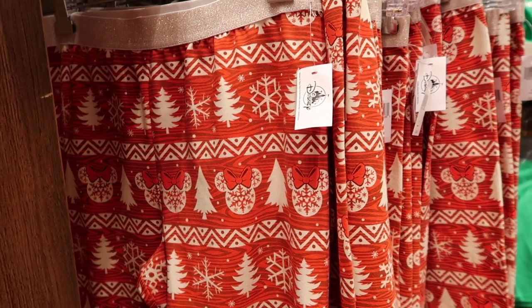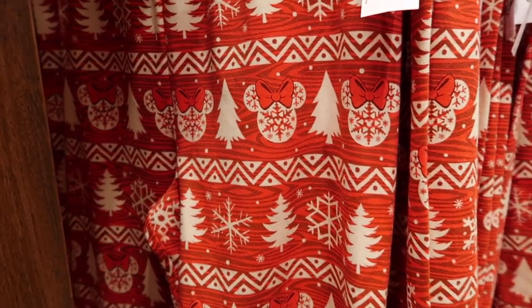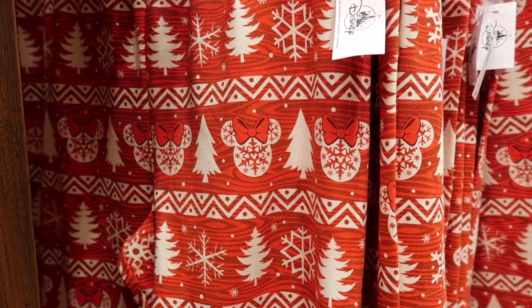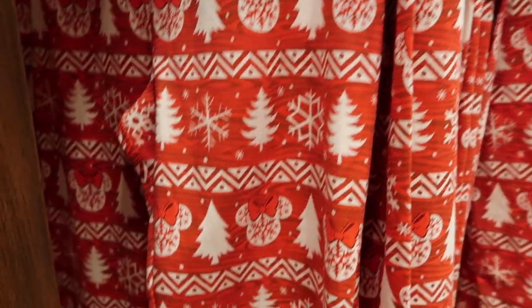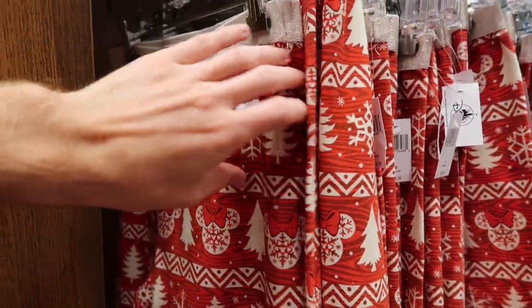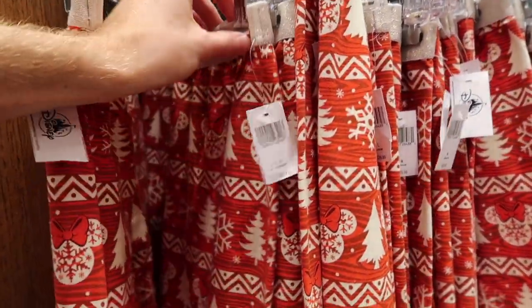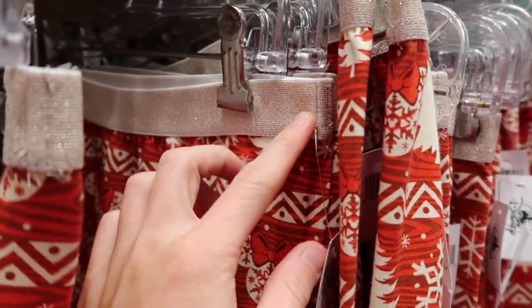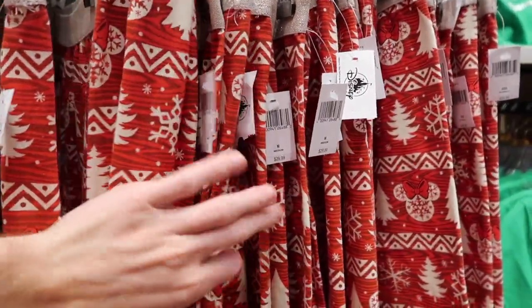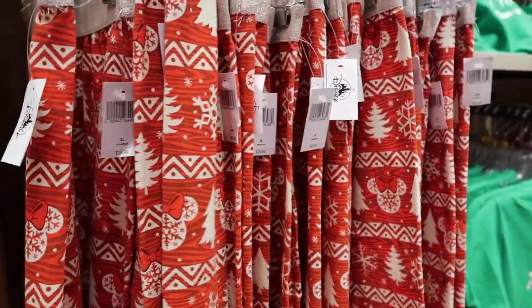They also have this long-sleeve shirt for girls that's a little different — the main body is soft fabric and then the sleeves are a very light, almost silk-like material. It's $44.99 and says 'Joy' with Minnie as the O, plus 'Walt Disney World' on it — nothing on the back. I wasn't expecting those sleeves but it's kind of cool. Down here they have these bottoms with a Minnie Mouse pattern — different snowflakes and trees — for $29.99, and they might actually match that top.